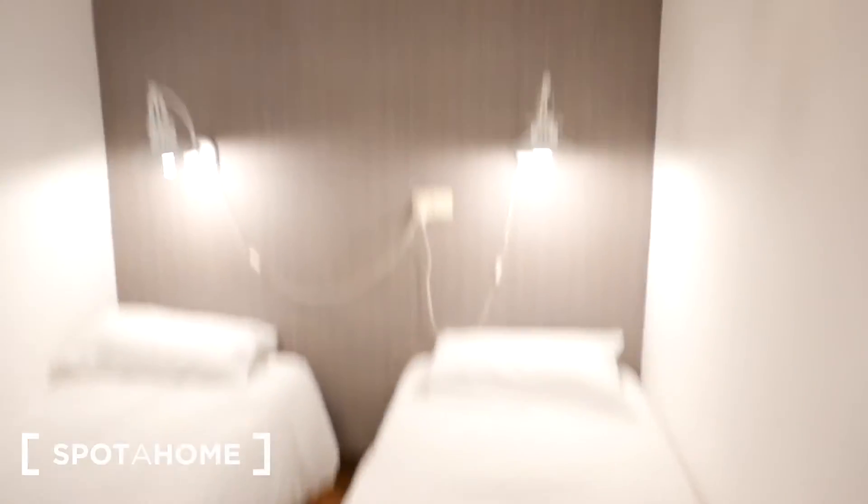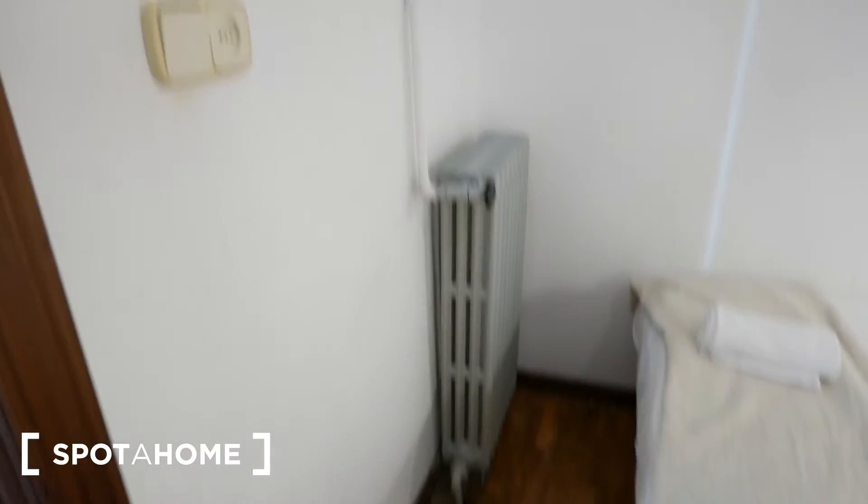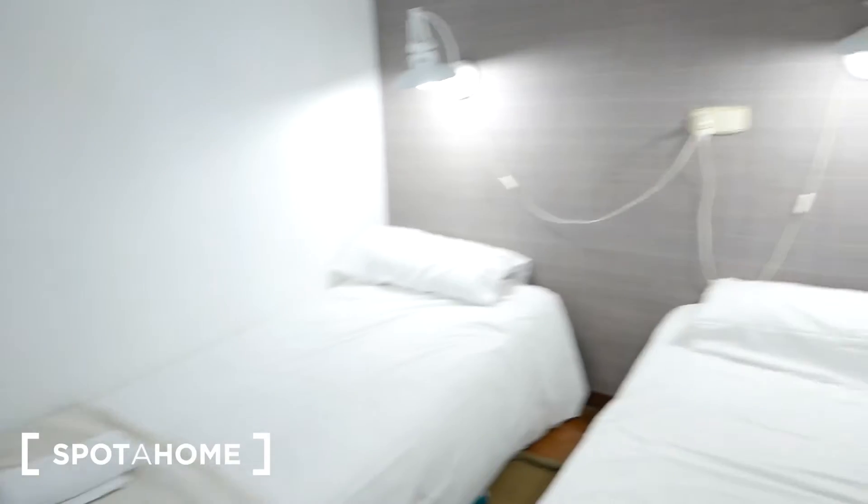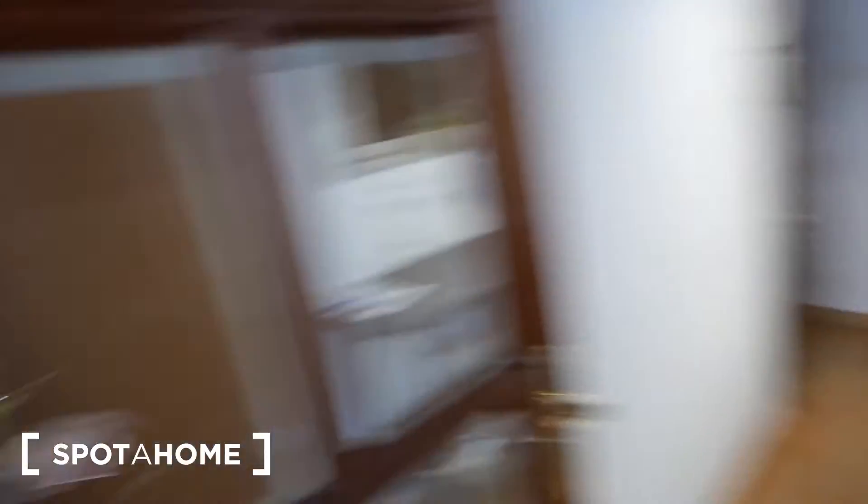Over here is bedroom number three. We have two single beds right here, one next to another — you can push them together or not. There's heating, a lamp, and two individual bedside lamps.